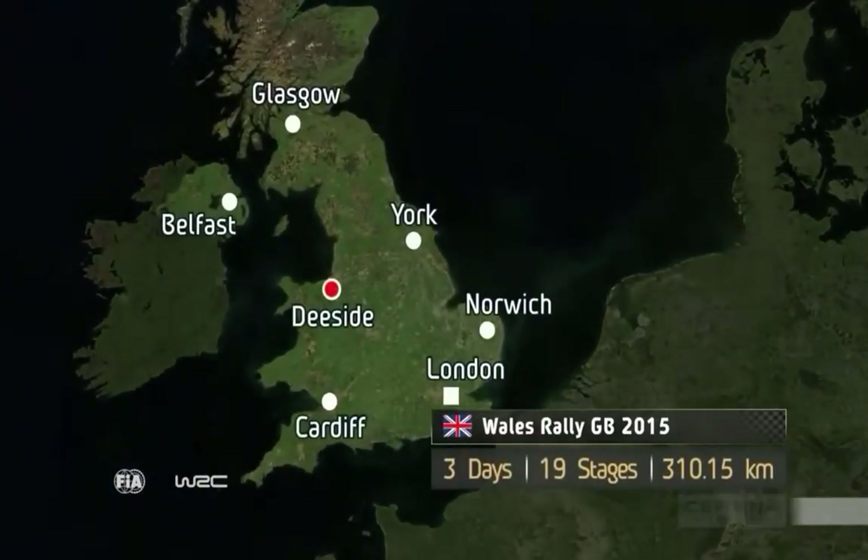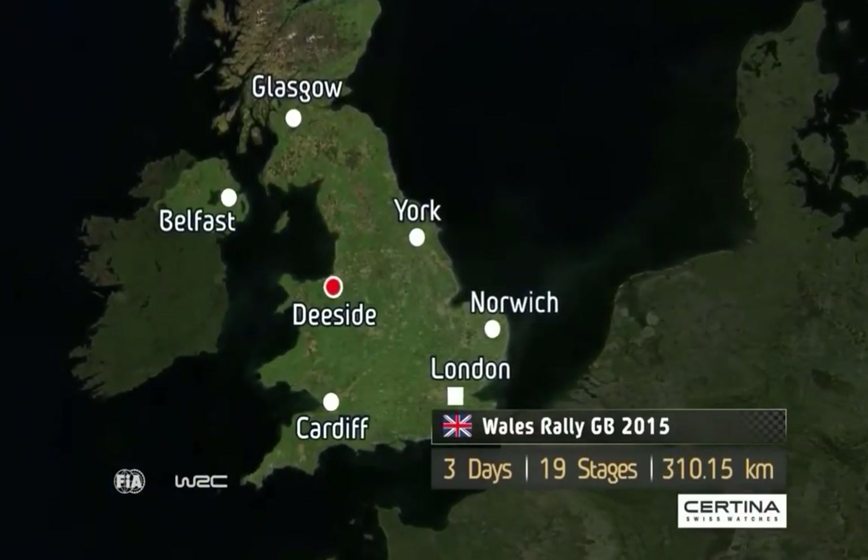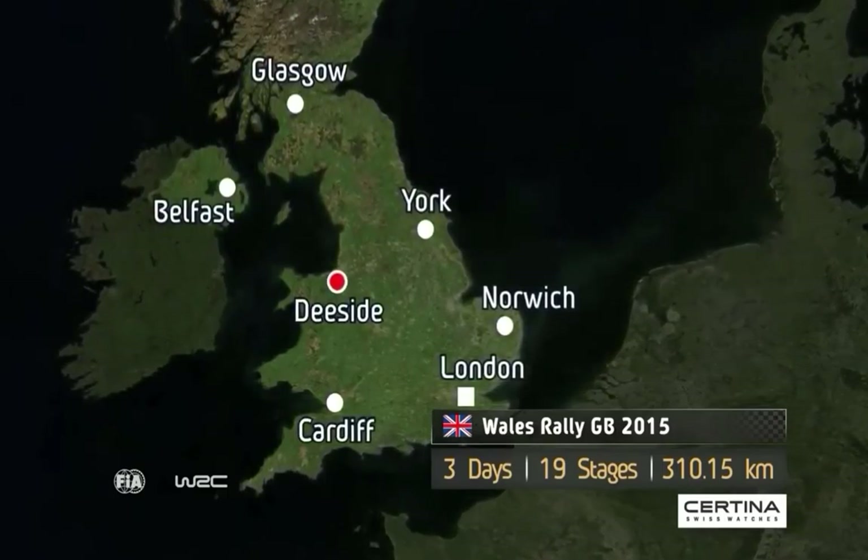This year's rally takes in 19 stages spread over three days, with a total competitive distance of just over 310 kilometres.